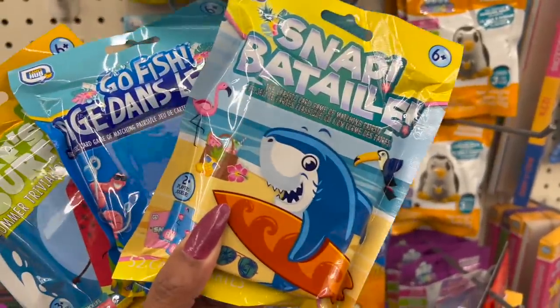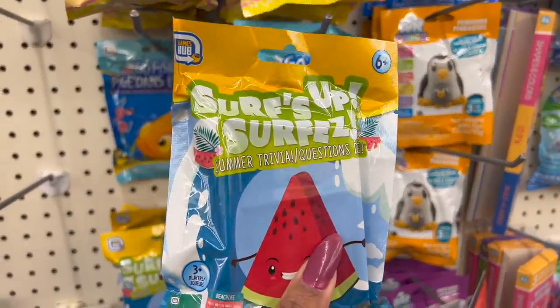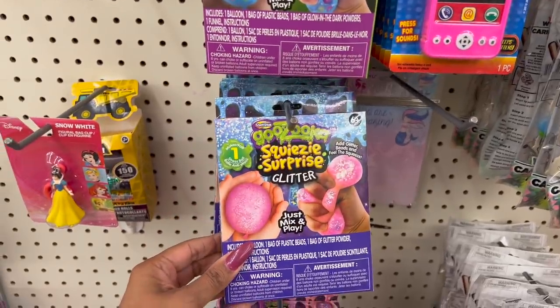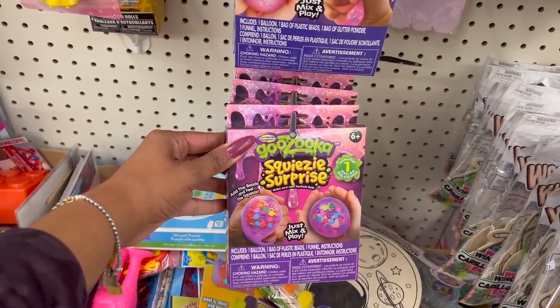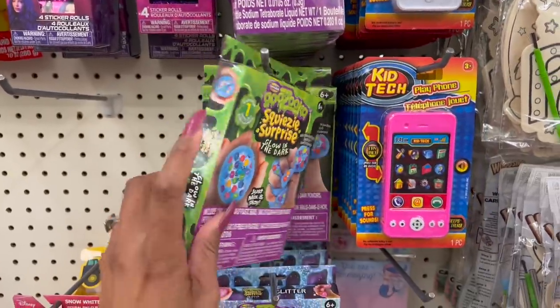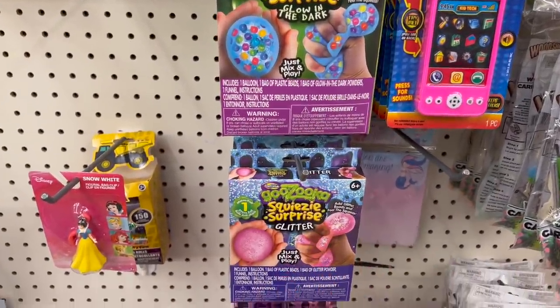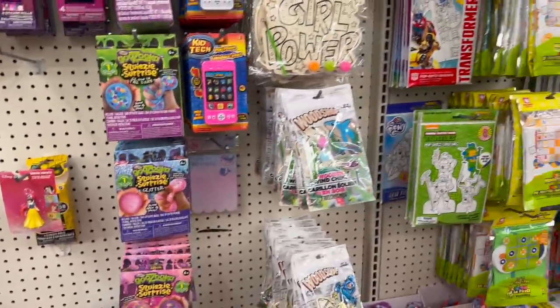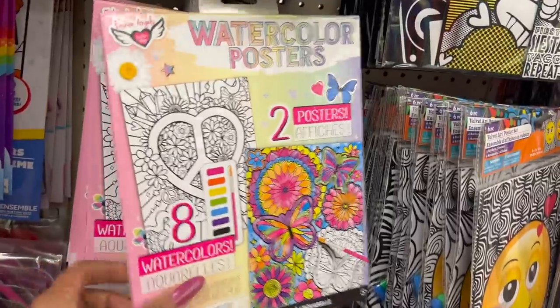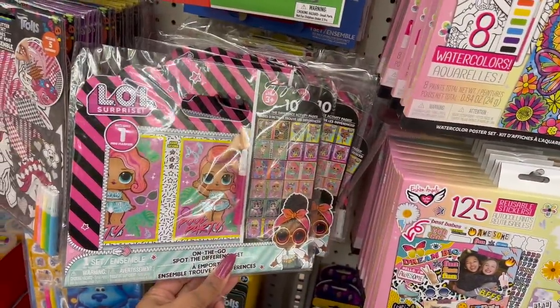Another great little Easter basket filler — these Snap Battle, the classic card game of matching pairs. They have Go Fish and they also have Surf's Up, the summer trivia questions. And then over here I'm noticing that they brought back the Guzaka Squeeze Surprise Glitter Once Stress Ball. And then this one has little beads in it, and this one glows in the dark. These are going to probably go really fast, especially at this location. If you want to do an Easter basket on a budget, this is great — one of these, maybe that little foam launcher and some candy, and you're good to go. I really like these watercolor sticker posters — some great ideas here.